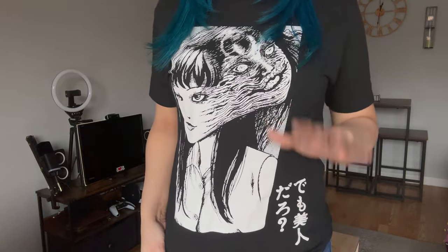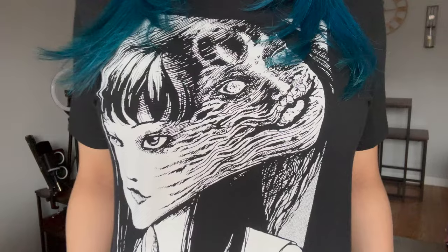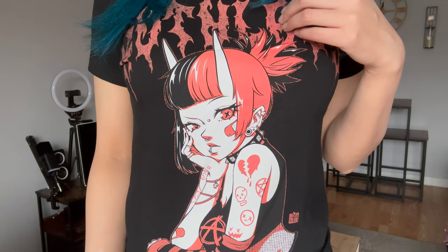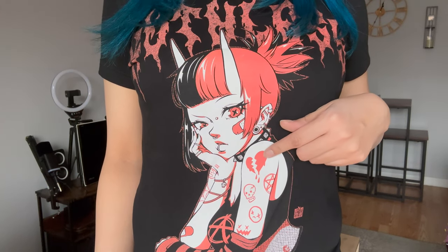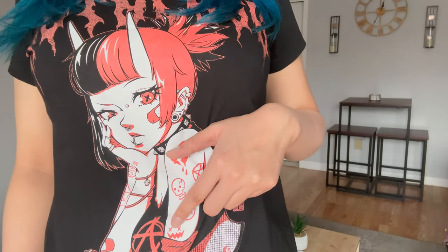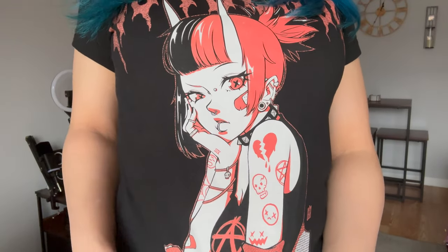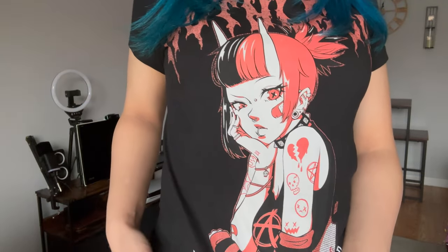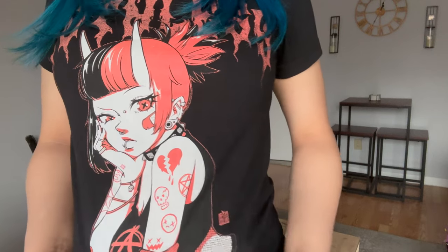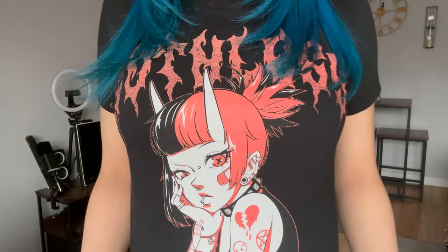This is a Junji Ito shirt — I've never read the manga but I've always admired the art. It's dark, grungy, and creepy. Up close it says 'ruthless' at the top, and there's a demon girl with split hair dye, a bandage on her face, tattoos, a broken heart, a pentagram, a skull, and a sad smiley. Her shirt has an anarchy symbol, she's wearing a striped arm warmer with safety pins, and at the bottom it says 'punk's not dead.' I really like it.